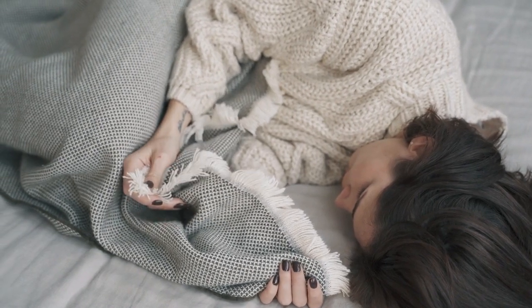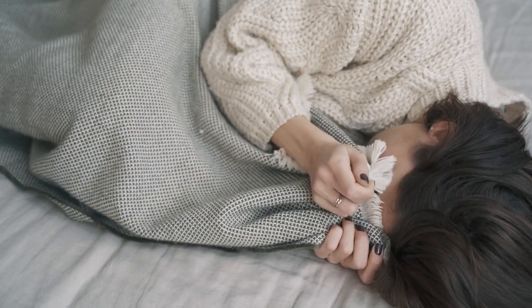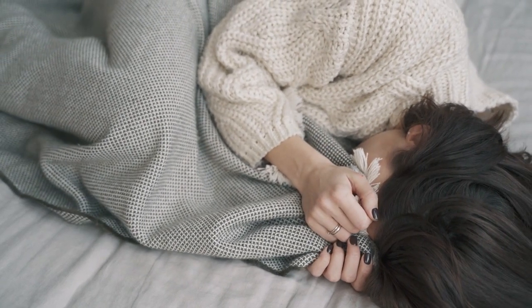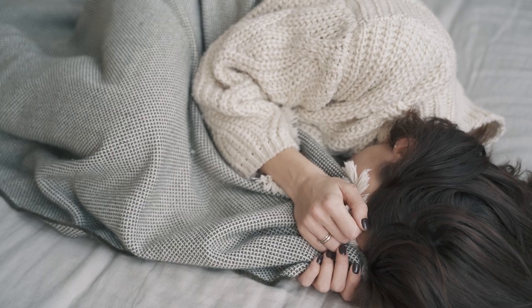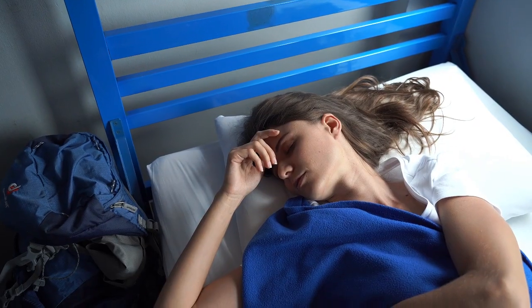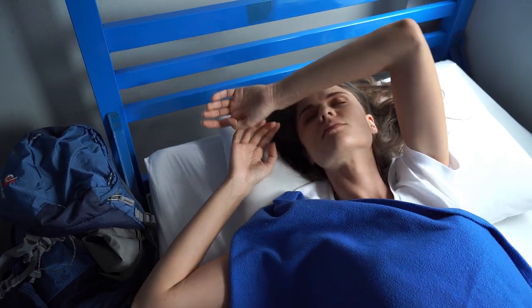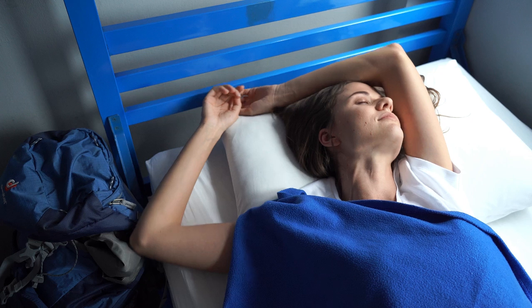If you're looking to transform your sleep experience, linen sheets might just be the game-changer you need. Known for their luxurious texture, durability, and breathability, linen sheets are a must-have for anyone seeking both comfort and style in their bedding. But with so many options available, how do you choose the best quality linen sheets on Amazon?